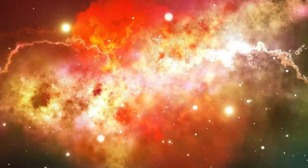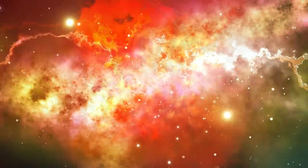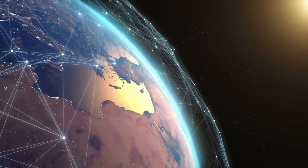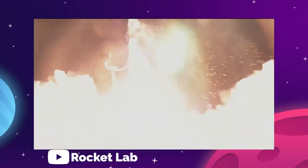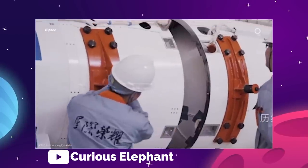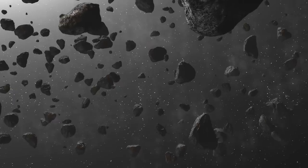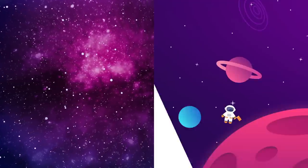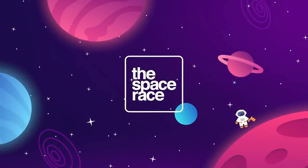On today's episode, we are getting into the latest space news, including SpaceX Starship and Starlink preparing for orbit, how Rocket Lab sent Capstone to the moon, China looking ahead to new missions, and Thor helping us spot asteroids. There's lots to go over this week, so let's get going. This is the Space Race.